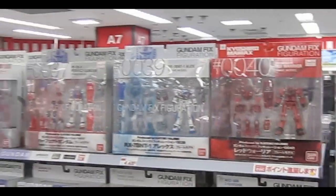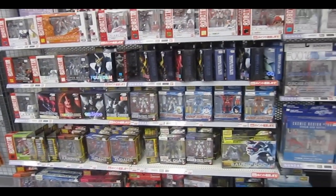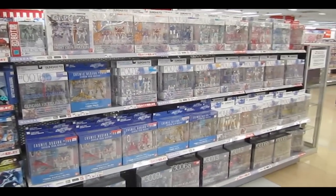But one thing that the Yamada Denki has over other places is a great selection of fixed figuration, including old and hard to get ones, including Cosmic Era. Not so much for the new stuff though — Robot Damacy.